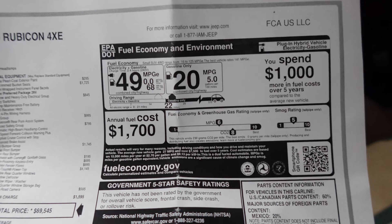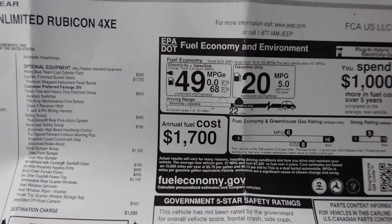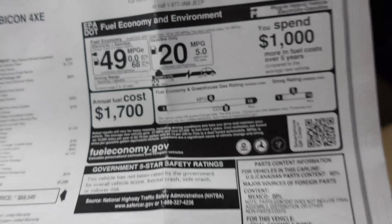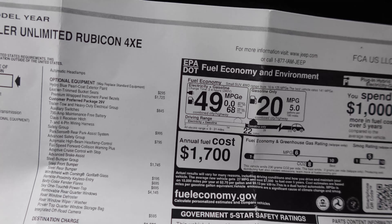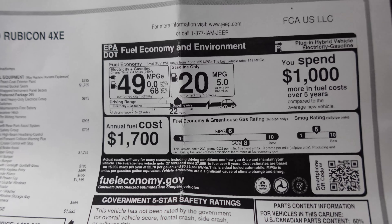Some more numbers from the window sticker: MPG equivalent with the hybrid setup is 49. Gas only is 20 MPG. The thing with plug-in hybrids is you get pretty good efficiency if you're doing short range and can use electric mode, but gas-only at 20 MPG is decent. It's a four-cylinder, and the Wrangler is not the most fuel efficient vehicle — it has the aerodynamic properties of a brick, and as a Rubicon with off-road tires, it's just not the most efficient. On a long road trip where you're not plugging in constantly, it's essentially just a four-cylinder gas turbo engine, so we'll see what that's like.